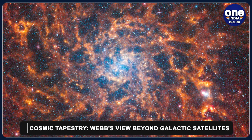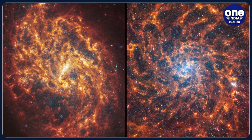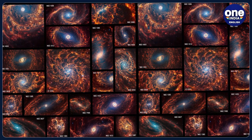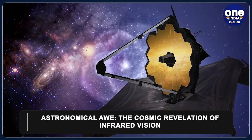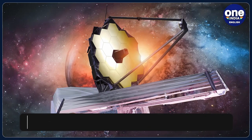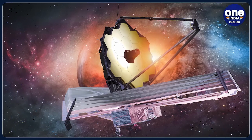The images also unveil the intricate structure of the clouds of dust and gas from which stars and planets form, providing a detailed look beyond the Large Magellanic Cloud and Small Magellanic Cloud, galactic satellites of our Milky Way. And there you have it — a cosmic revelation that expands our understanding of the universe. The James Webb Space Telescope, with its infrared eyes, continues to reshape our cosmic perspective.